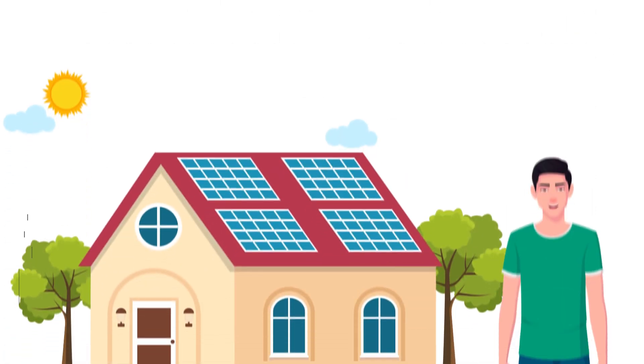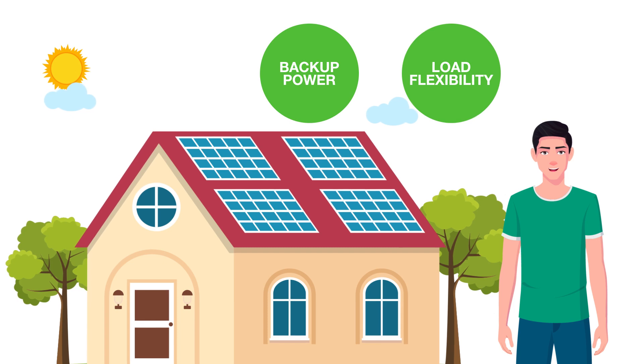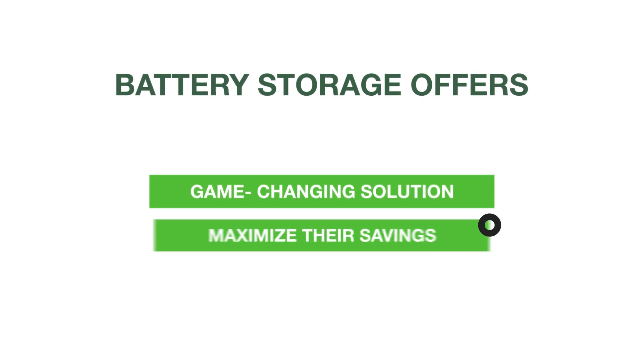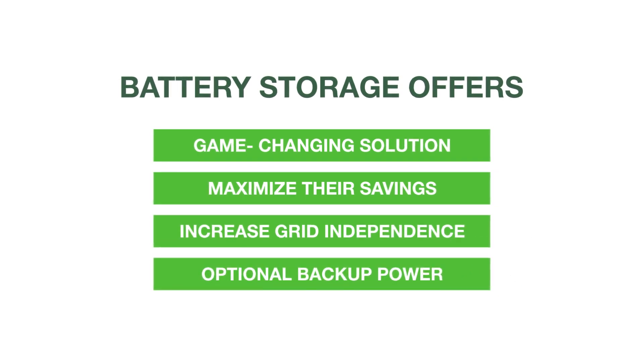Despite these changes, solar customers and installers can still earn attractive returns on their solar projects while getting more features like backup power and load flexibility. Battery storage offers a game-changing solution, empowering homeowners to maximize their savings, increase grid independence, and enable optional backup power in case the utility grid goes down.